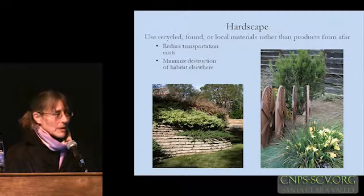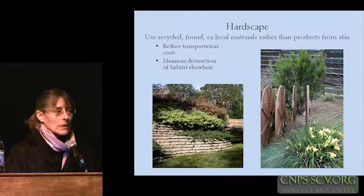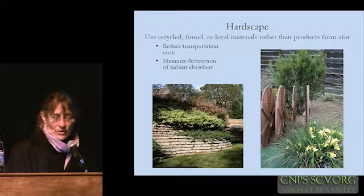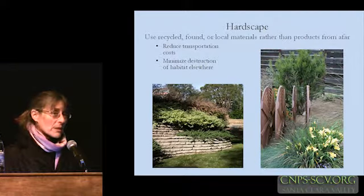We can be really attentive to using native plants, perhaps even focusing on local materials with the native plant palette, but if we all of a sudden start bringing in hard material from halfway around the country or the world — some of the sandstone we use for flagstone might come from Arkansas or marble from Italy — it kind of shoots the whole point of being sustainable when you're destroying some natural landscape somewhere else with the hardscape material that you use.